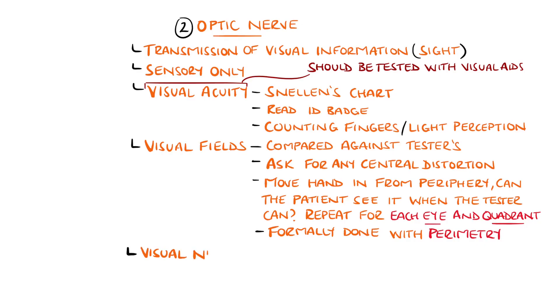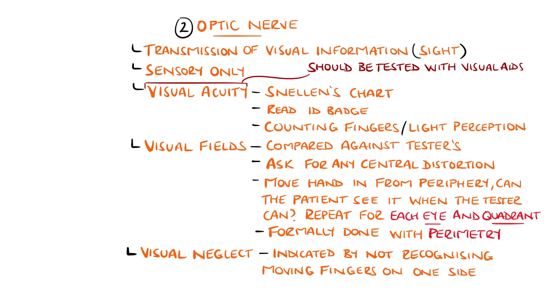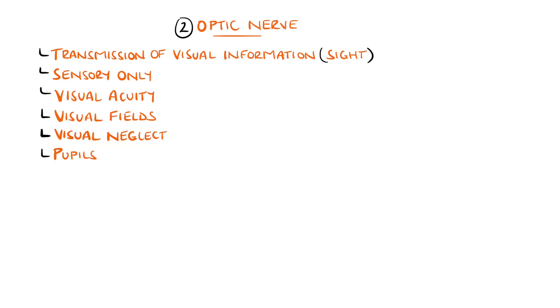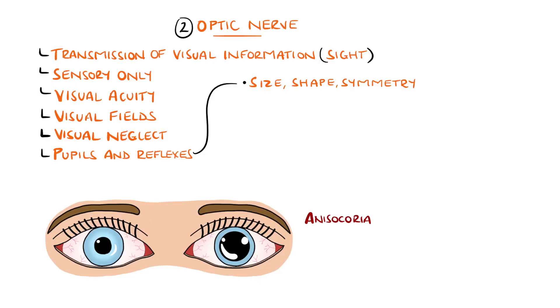Visual neglect can also be tested by uncovering both eyes and asking the patient to fixate on your face, then holding both hands out laterally and moving your fingers, asking the patient to point to the ones that are moving. In cases of neglect, they may not recognize the fingers moving on one particular side. The pupils should be inspected, noting the shape — normally circular — and any discrepancy in size between the two sides, called anisocoria.